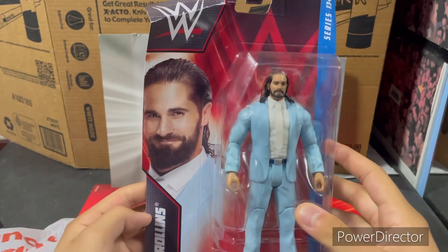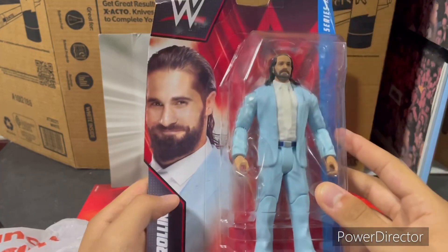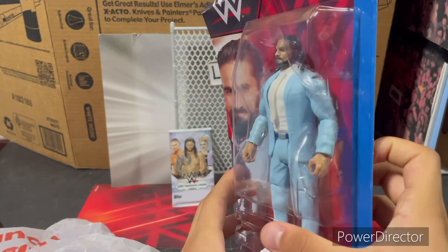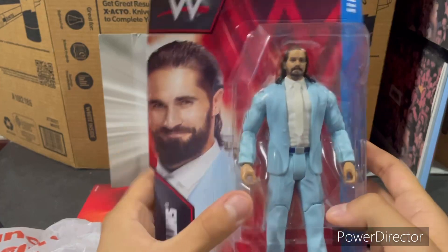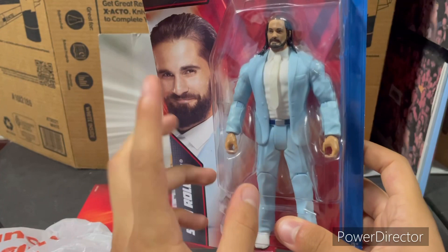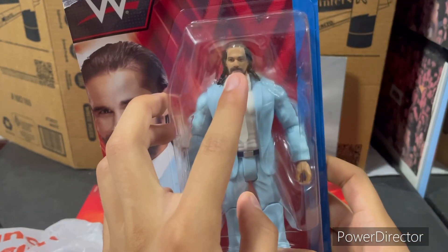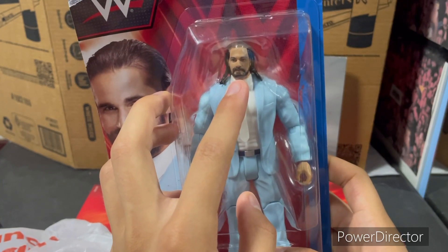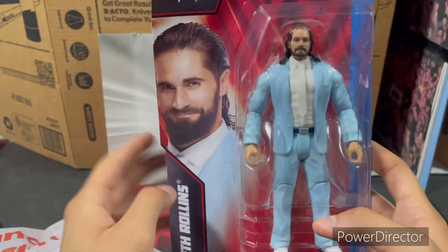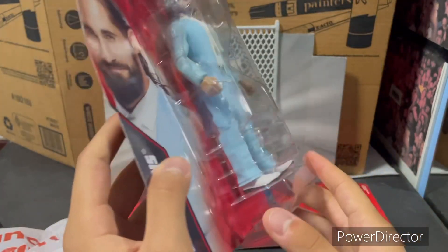This Series 134 Seth Rollins is a beautiful figure, but I will not leave it as Seth Rollins. I'm going to put my custom head skin on this suit because look at the beauty of this suit — I love it. I'll make the head skin interchangeable between my custom figure and Seth Rollins, so anyone can use this suit.